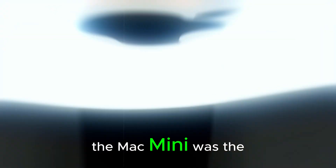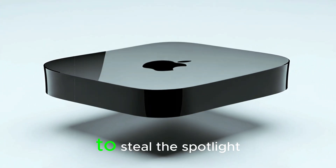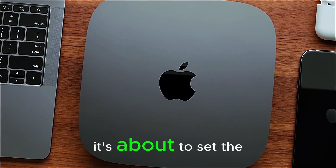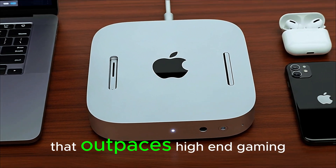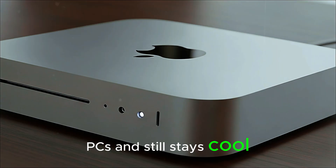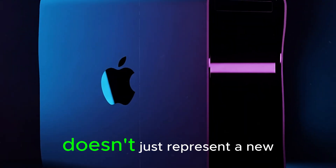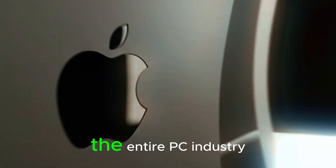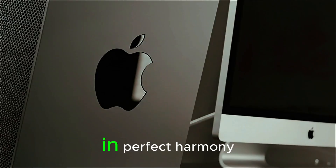For years, the Mac Mini was the quiet hero of Apple's lineup, a machine that never tried to steal the spotlight. But now, with the M5 chip inside, it's about to set the entire tech world on fire. Imagine performance that laughs at Intel's best, that outpaces high-end gaming PCs, and still stays cool, quiet, and shockingly small. The M5 Mac Mini is a message to the entire PC industry that minimalism and muscle can coexist in perfect harmony.